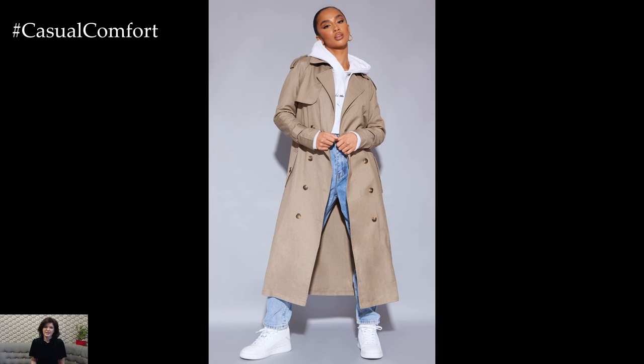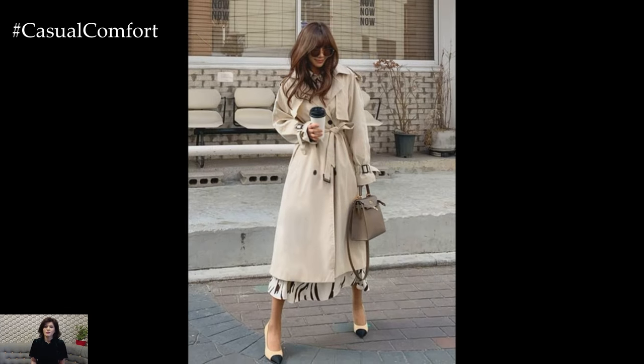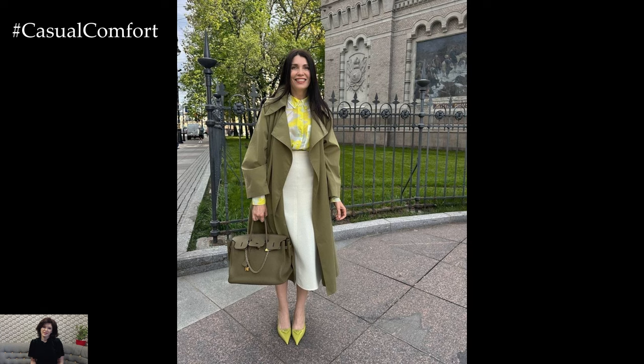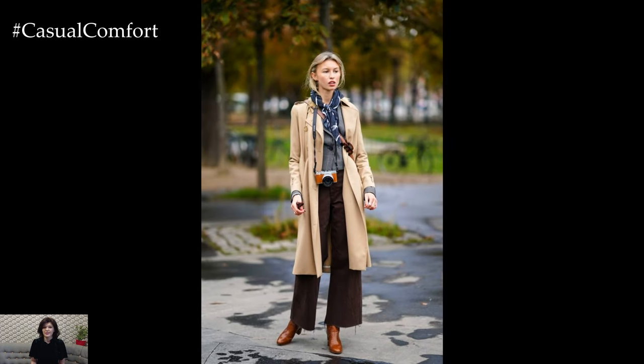Crafted from durable and water-resistant materials such as cotton gabardine or lightweight polyester blends, the trench coat offers protection from the elements without compromising on style. Its iconic design features include a double-breasted front closure, shoulder epaulets, a belted waist, and adjustable cuff straps, which not only add visual interest but also allow for a customized and flattering fit.